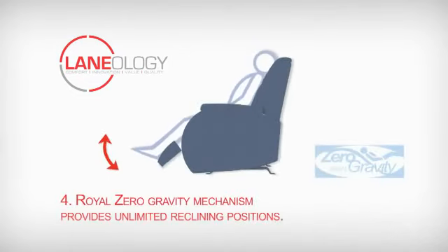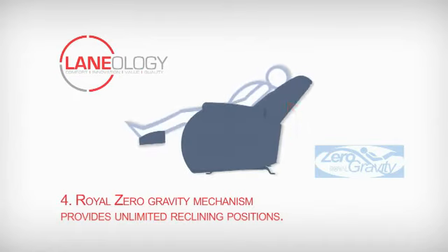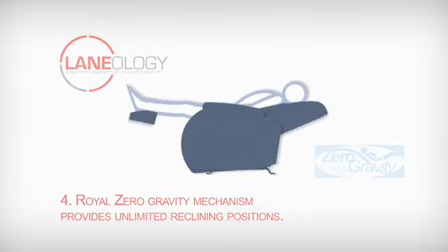And finally, Lane's patented and exclusive Royal Zero Gravity mechanism provides smoother, hands-free operation, with the back, seat, and ottoman moving in unison for infinite reclining positions and the greatest range of motion in the industry.